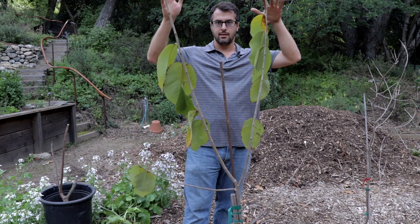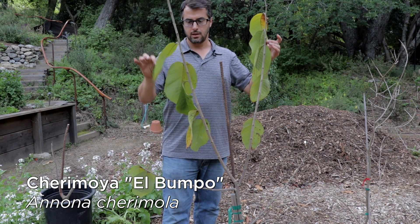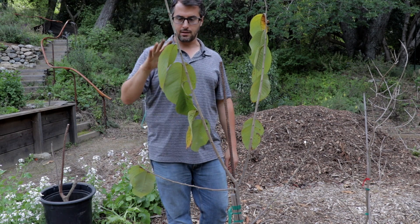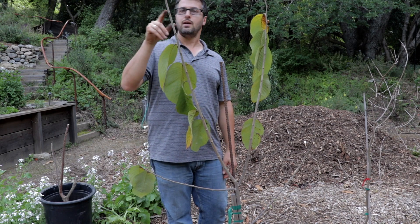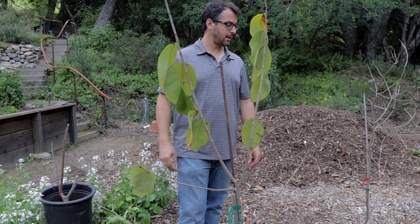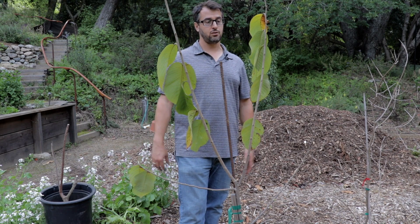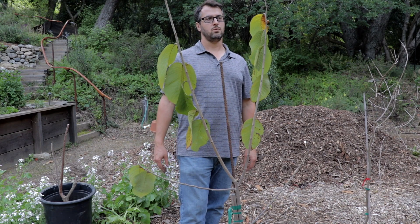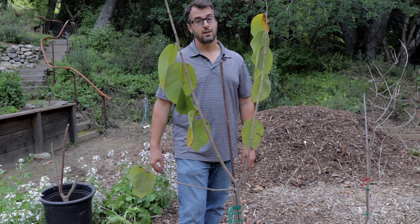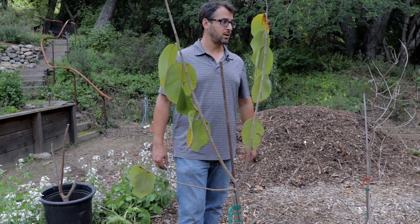Let's talk about cherimoyas and atemoya. This guy right here is El Bumpo — no problem at all with the cold. In fact, they're doing their normal thing right now: all the cherimoyas drop their leaves and then immediately start growing again. This one's about halfway through the leaf drop. I also have a Booth cherimoya which has been here two years and has had no problems. Now I did lose one cherimoya surprisingly — a variety called Pierce, which had been here two years, was always kind of a sickly tree and just straight up died. I don't know if Pierce is that cold sensitive or I just had an unhealthy tree, but something to be aware of.